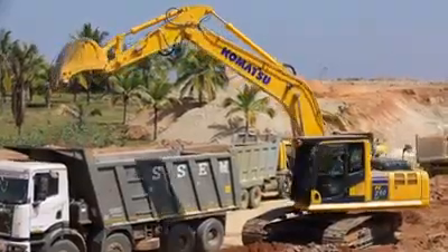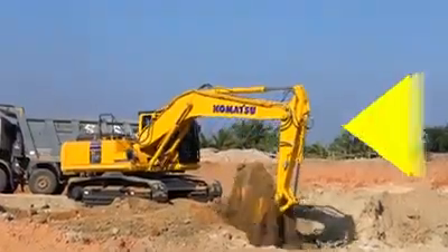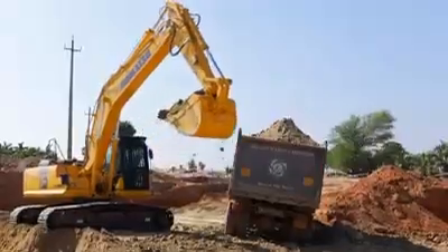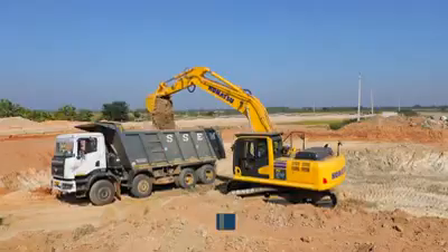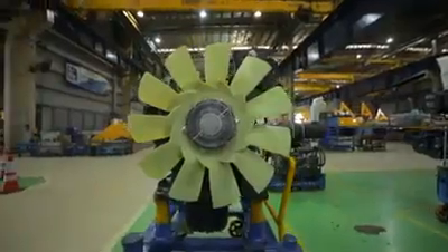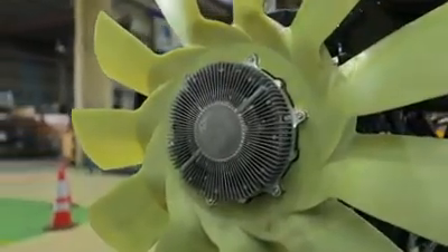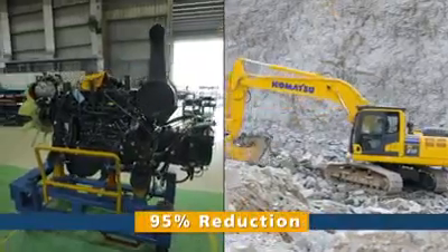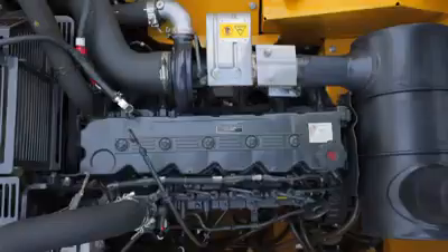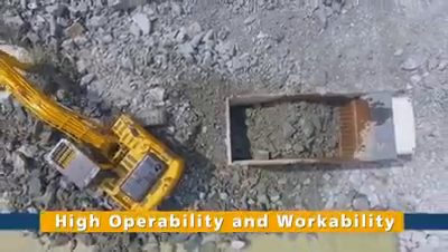At the core of the PC-210-10M0 is the proven Komatsu engine. With improved efficiency and 12% higher power, you are sure to get higher productivity with lower fuel consumption. Large cooling fans with a speed control viscous clutch have enabled a 95% reduction in engine power loss. Large hydraulic pumps provide higher flow at low engine RPM, ensuring high operability and workability.